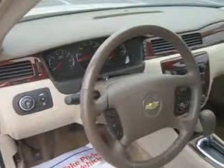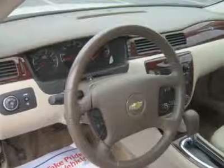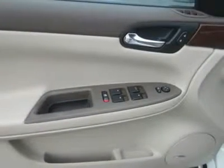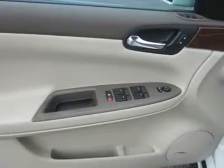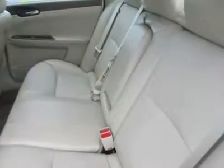Impala owners tend to be repeat Chevy owners and are very loyal to their brand. The Impala gets top ratings from owners. They like its looks, power, comfort, smooth ride, sound system, legroom, and standard amenities like OnStar and XM.